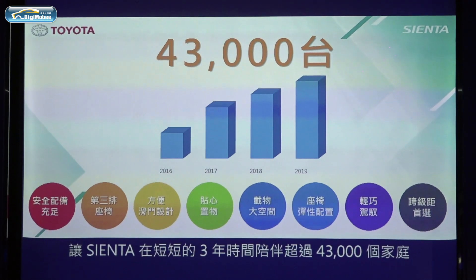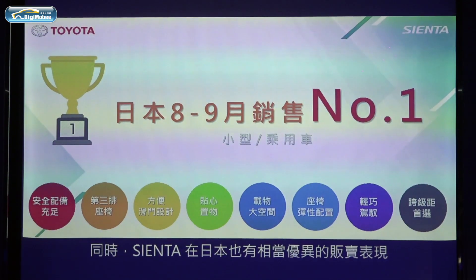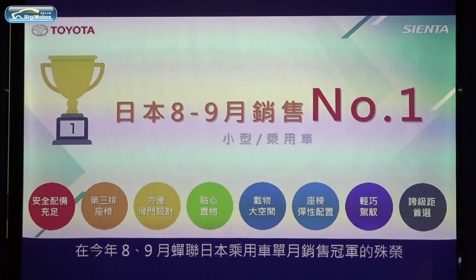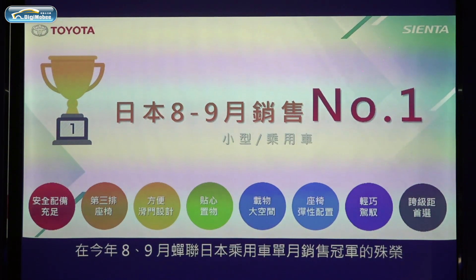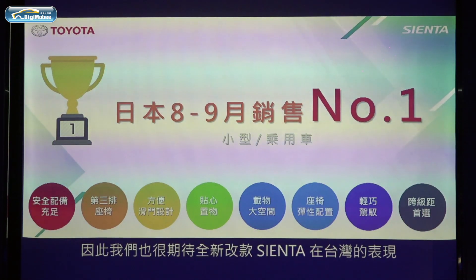Sienta has accompanied more than 43,000 properties. Meanwhile, Sienta sales in Japan are also outstanding. This year, in August-September, for the first time in history, Sienta won consecutive sales champion in Japan. So we also look forward to seeing great sales numbers in Taiwan.